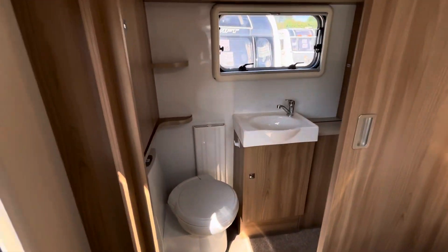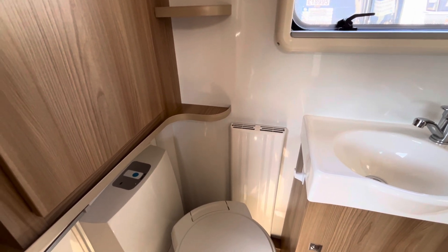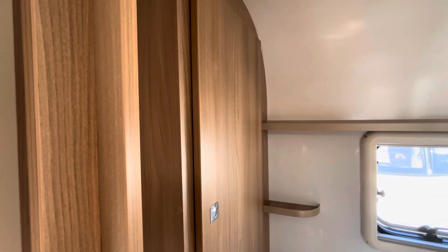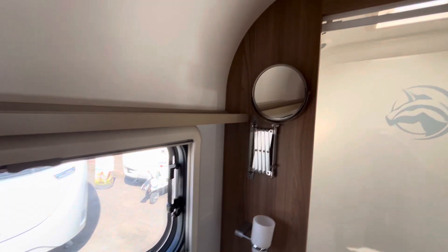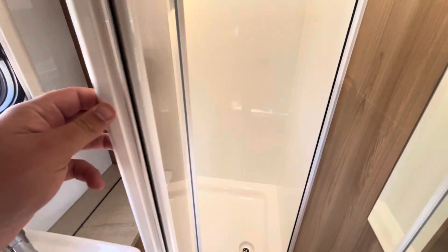Making our way to the back of the caravan, you've got your washroom with a cassette toilet and right next to it a ladder radiator — nice to have when you're using the toilet, I like to be warm, guilty! Storage above, shelving, storage below the sink, and a pull-out mirror. A nice touch with the Unicorn's laundry bag, and then a nice spacious shower cubicle as well.